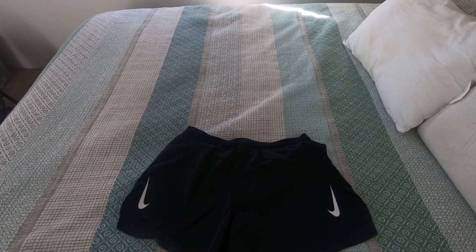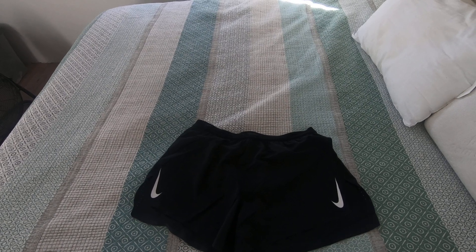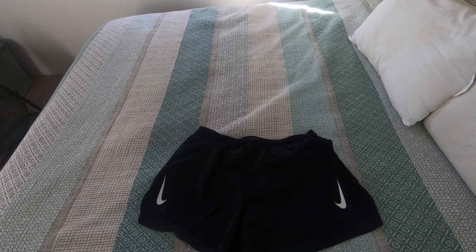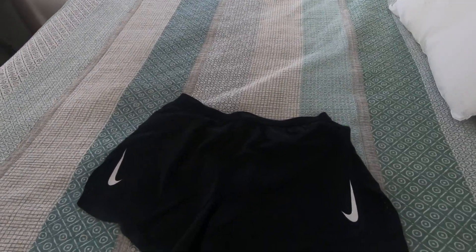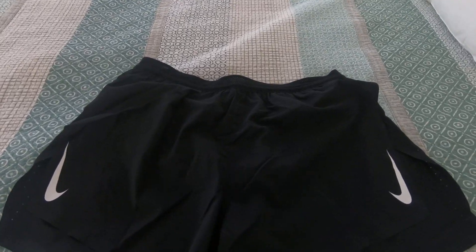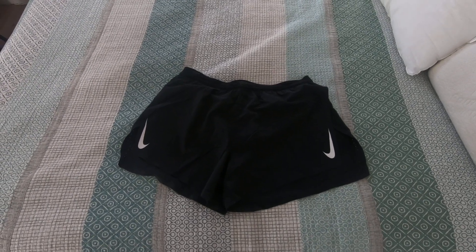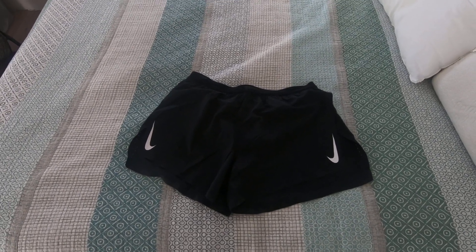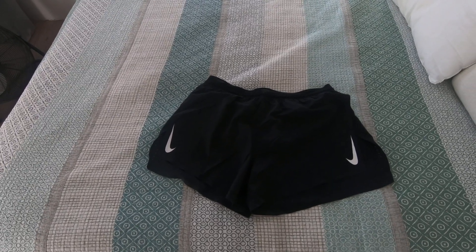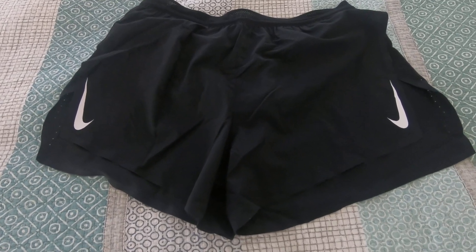Good morning everyone. Here's a review of my running shorts from Blue Mountains Running Company. These are Nike shorts and they're super light. I got them on special — they cost me about $30. They are good value for money; they're usually $70 to $95 for one pair.